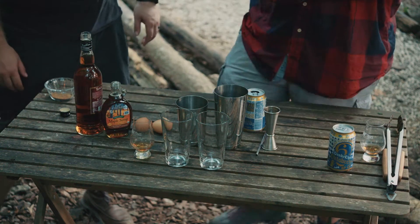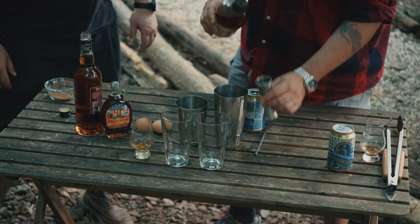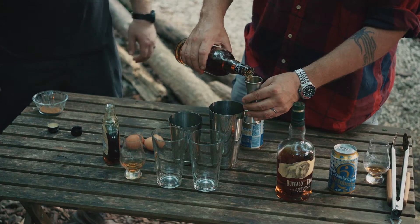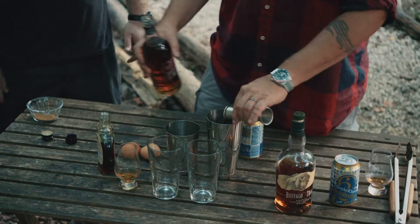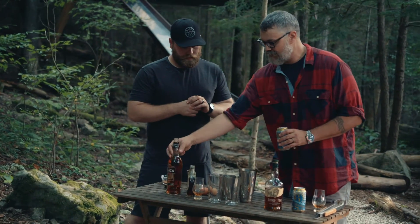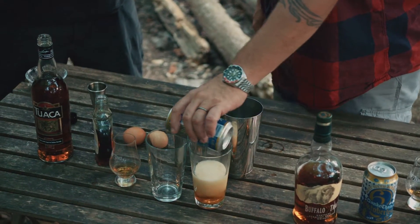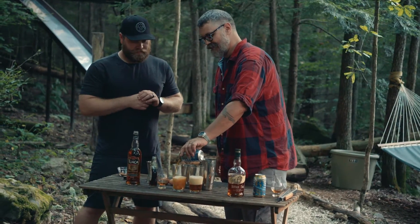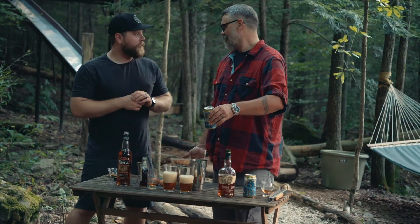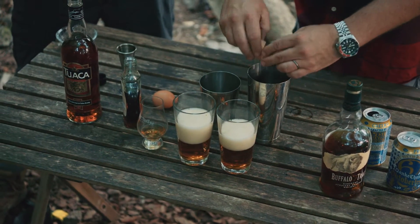This is a really cool cocktail — this is a take on a traditional flip. This cocktail probably goes back to the 1600s. We're going to use plenty of bourbon. I like maple syrup, especially when we're camping. We're going to use a raw egg, a little bit of Tawaka vanilla liqueur, and a nice local Oktoberfest. There's nothing like a good beer in a cocktail — eggs too. We're basically going to bake a cake and then drink it.